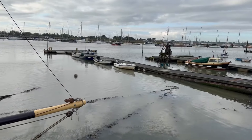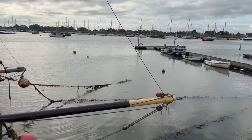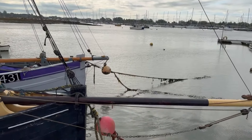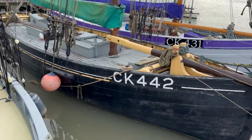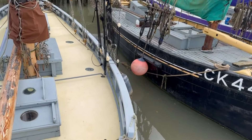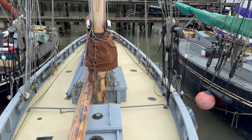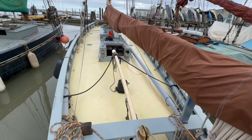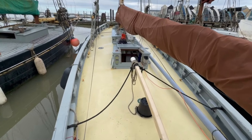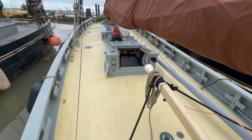Here today in Brightlingsea on board Mialis. She's an East Coast fishing smack built by Kidby & Sons in Brightlingsea in 1907, here in the smack dock in Brightlingsea.